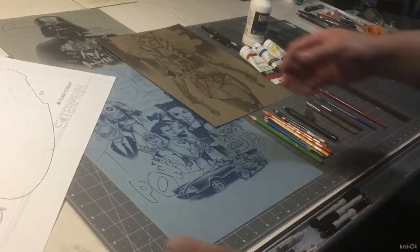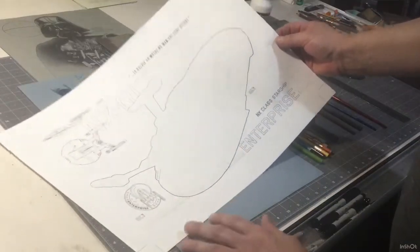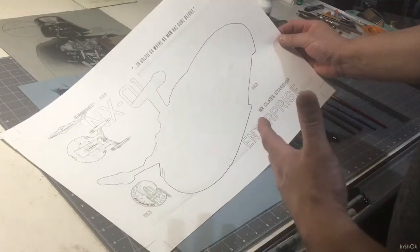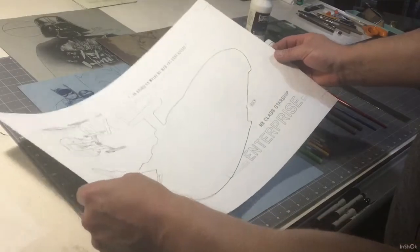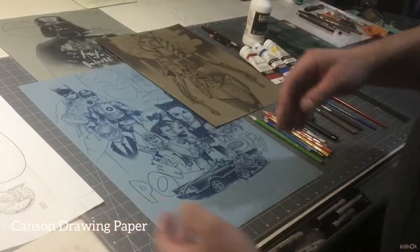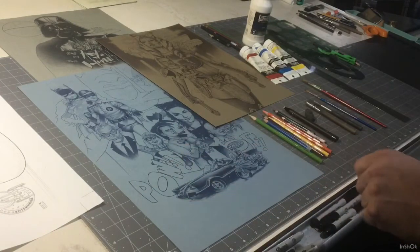This is one of the questions I get a lot — what kind of paper do I use? For technical drawings like this, my NX class Enterprise drawing I'm working on, and for black and white graphite portraits, right now I'm using Canson's white drawing paper. It comes in a nice pad. Strathmore also makes a nice white drawing paper, but right now I'm using Canson.